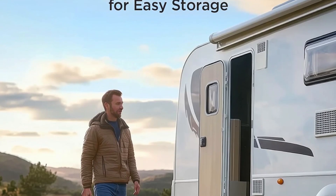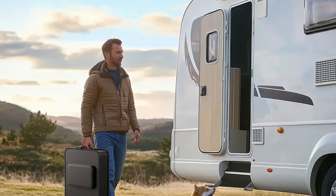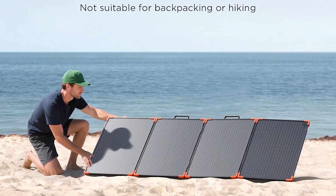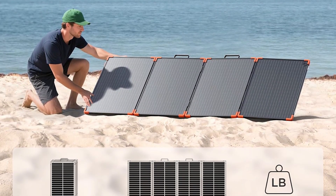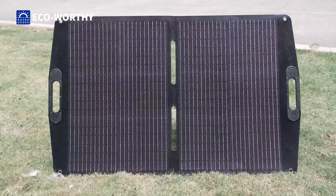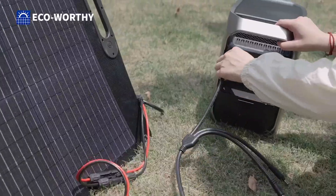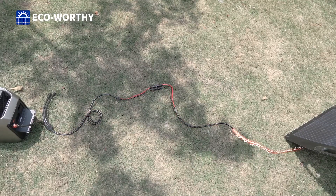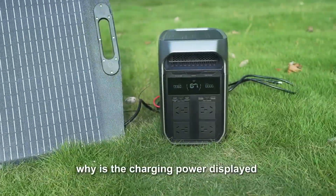Power up your next adventure and never be left in the dark again. Click the links below to find the perfect solar panel for your needs and see the latest prices. If this review helped you out, show us some love with a like and subscribe for more. Thanks for watching, and we'll see you in the next one.